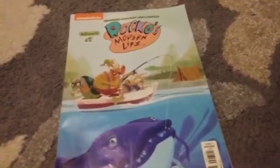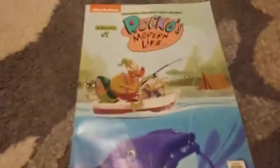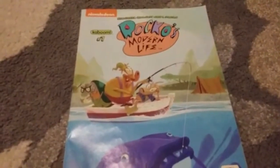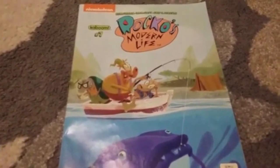These are the comics I showcased on my Twitter and Instagram. This is the Rocko's Modern Life comic that I got from Collector's Corner, which is around Maryland, Baltimore. You can find Collector's Corner in different cities.